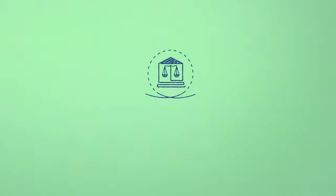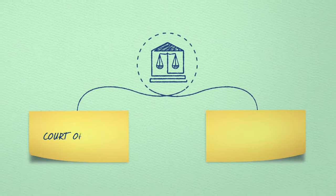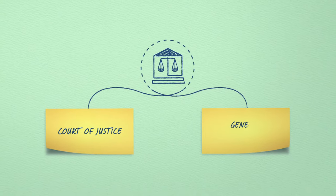This one institution actually has two distinct courts: the Court of Justice, which is the Higher Court, and the General Court.